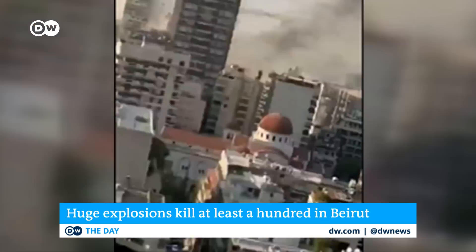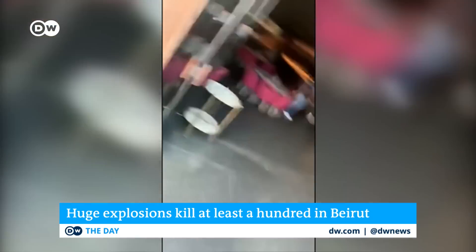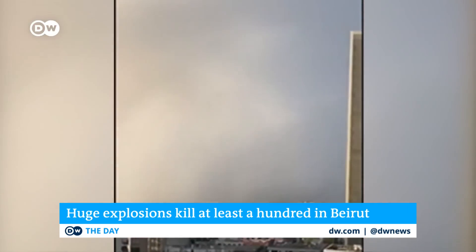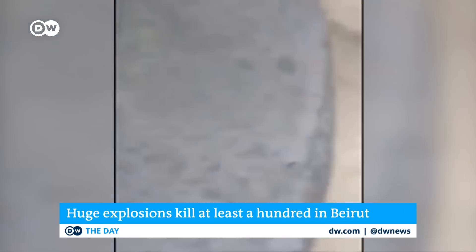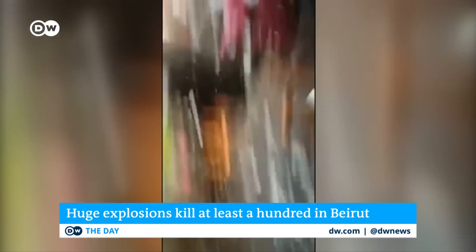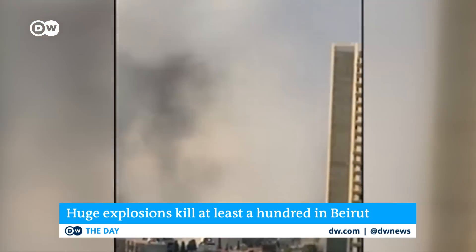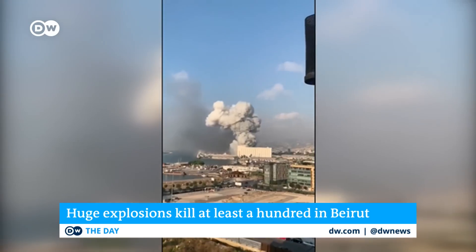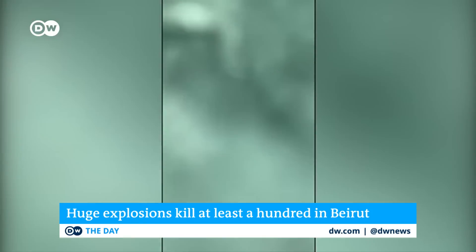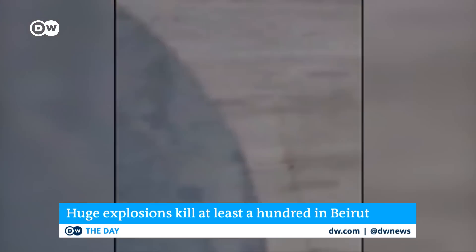But moments later, there is a second type of explosion — what's called a detonation — and this is one which really happens at supersonic speed, and this produces this extraordinary shock wave. One can see that huge, almost spherical sort of bulb of mist which travels outwards from the center of the blast. And that's really a sign of this enormous shock wave, and that's the thing that will really have caused enormous amounts of damage.